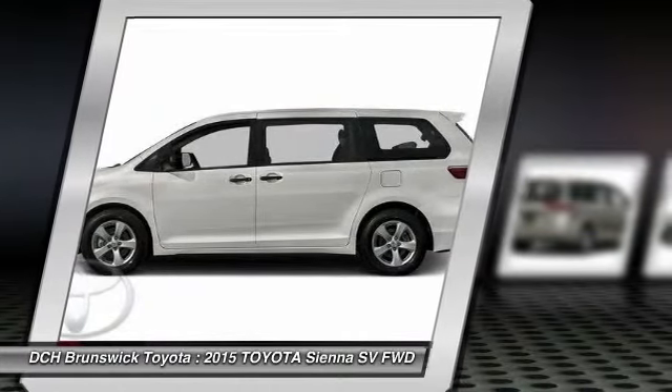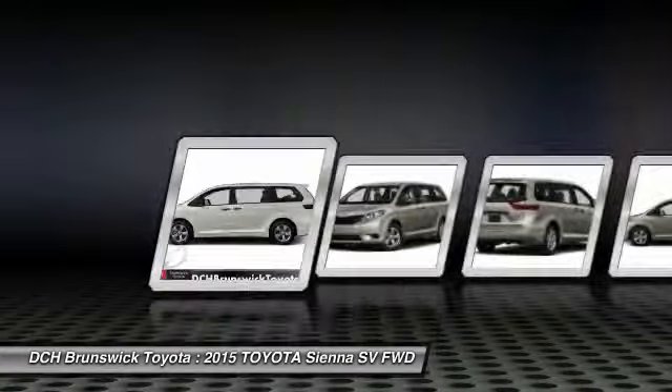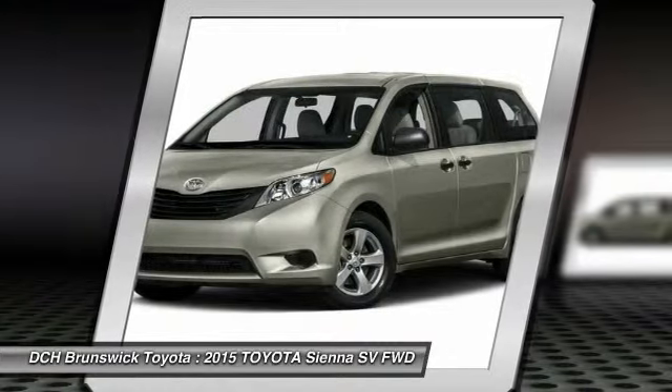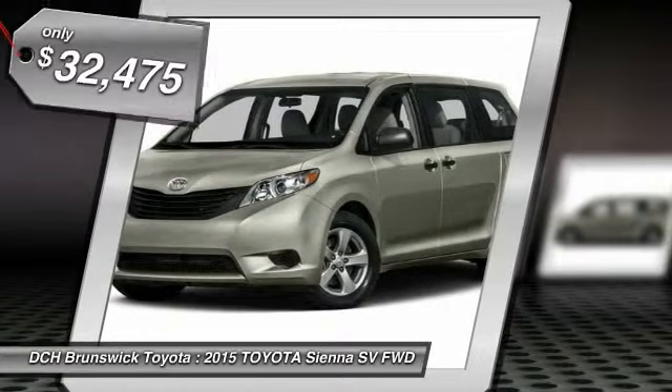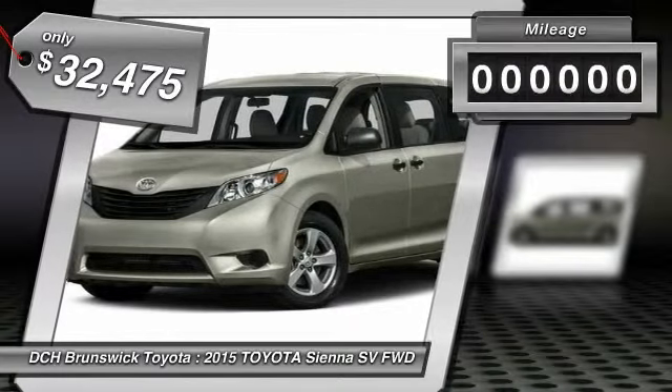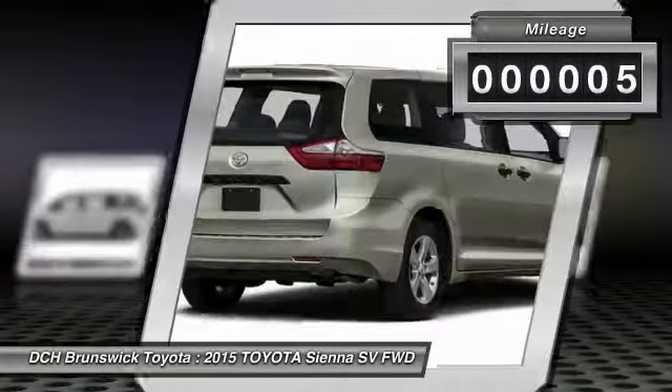Add a refined and fuel-efficient V6 engine, a smooth ride, and upscale interior accommodations to the mix, and it's easy to see that Sienna is built with the whole family in mind. And it's priced below $35,000. This vehicle has less than 100 miles.